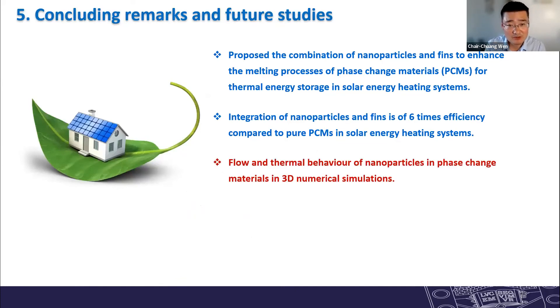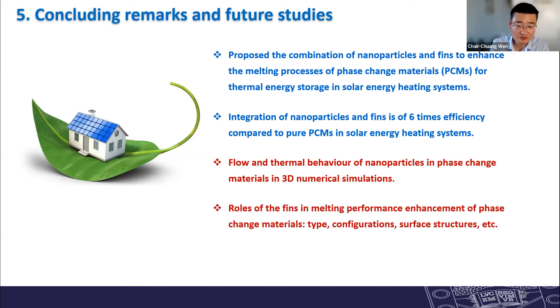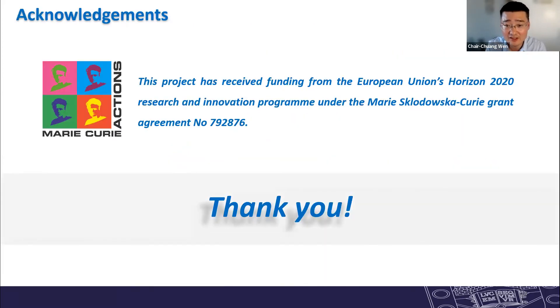In summary, we propose the combination of nanoparticles and fins to enhance the melting process of phase changing materials. Our computational fluid dynamics studies show that integration of nanoparticles and fins can improve energy performance by six times compared to pure PCM. Future work includes studying different fin configurations, parameter sensitivity, and different fin types. We acknowledge financial support from the Mercury Fellowship.